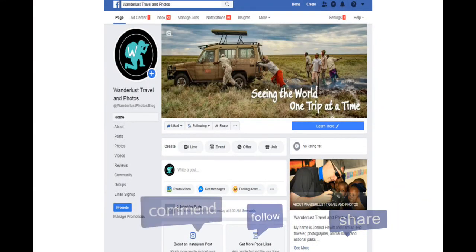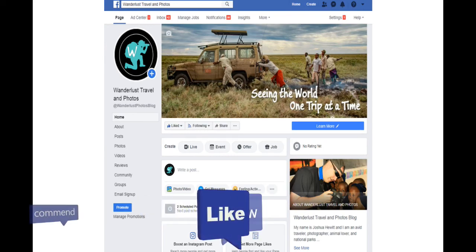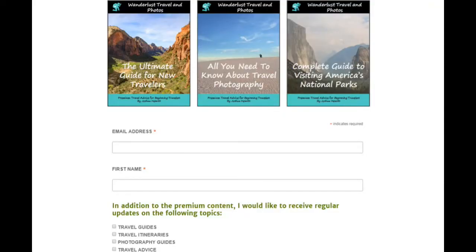Thanks for watching. Make sure to follow me on Facebook, Instagram, and Twitter, and sign up on my blog to receive free premium travel content.